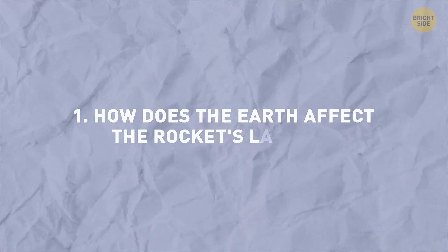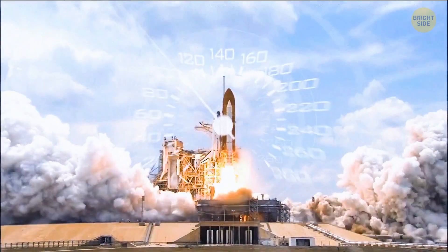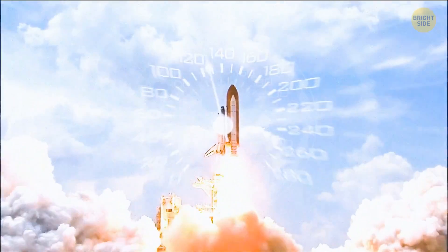Question 1: How does the Earth affect the rocket's launch? Let's remember some school physics. The gravity of the Earth is incredibly strong. To overcome this force, we need to develop a huge speed.